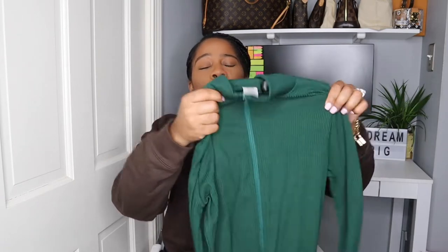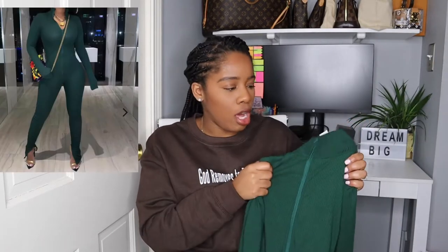This next item I do not have any footage of me trying it on because it did not fit. I got this in a size medium and definitely should have gotten a large. This is snug, snug — I almost broke my shoulder trying to get my hands through it. But when I saw this on her, I'll insert a picture of this suit on. This is so, so beautiful.